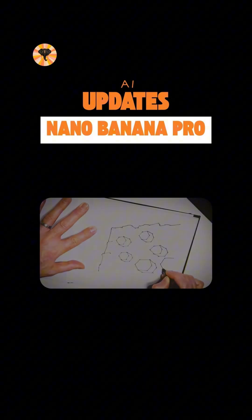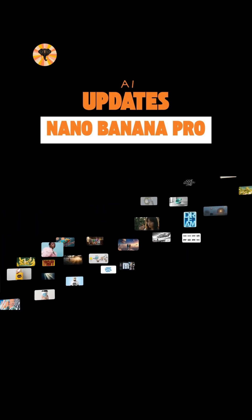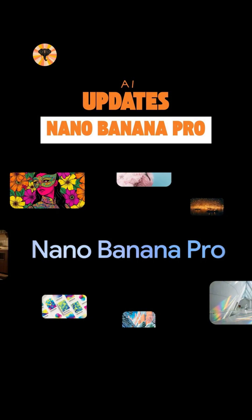Every output comes with secure watermarking for peace of mind. Nano Banana Pro — where inspiration forms, evolves and becomes anything you imagine.